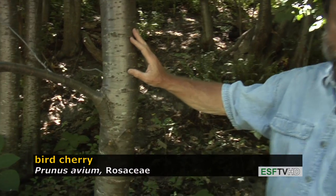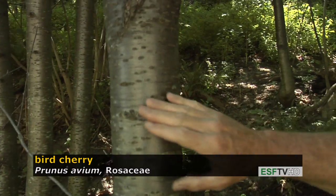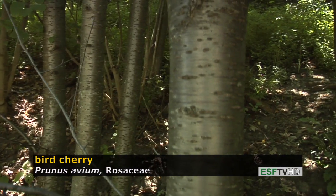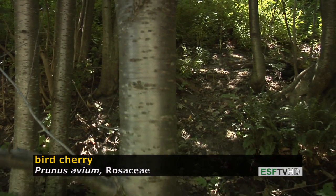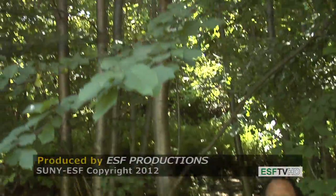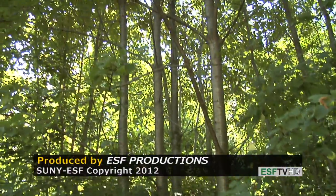The bark looks a lot like black cherry at the beginning — very shiny with these horizontal lenticels — but unlike black cherry, as this tree gets to over one foot in diameter it never develops those black scaly bark plates or ridges. Prunus avium, the bird cherry, is very commonly naturalized throughout the northeastern United States.